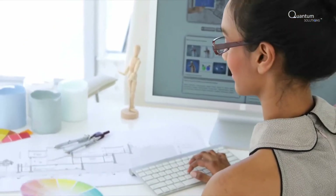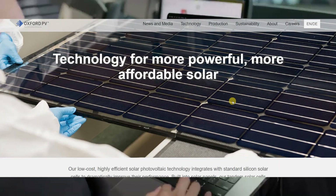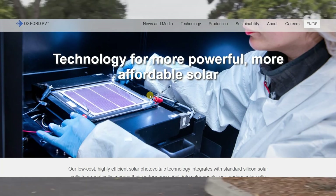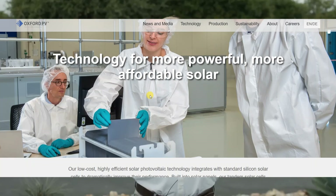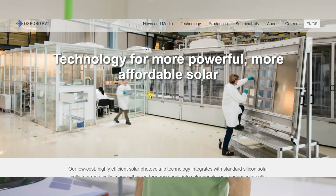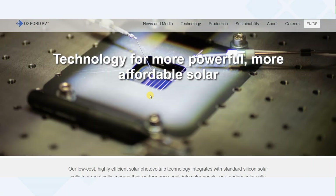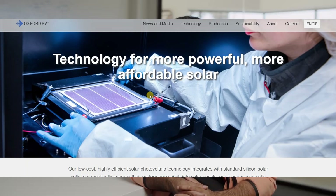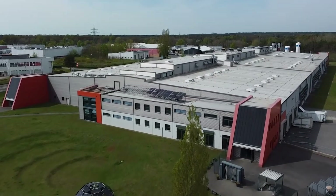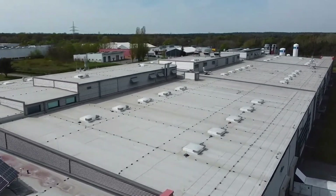Since its founding, Oxford PV has secured over $100 million in funding, attracting investments from notable entities such as the University of Oxford, Innovate UK, the European Investment Bank (EIB), Equinor, and Swiss solar manufacturing giant Meyer Berger, which remains its largest shareholder. The company operates out of its headquarters in Yarnton, Oxfordshire, and a state-of-the-art industrial production facility in Brandenburg an der Havel, Germany. Welcome to our factory in Brandenburg an der Havel, west of Berlin, in Germany. Oxford PV is working with a solar material with the name perovskite.